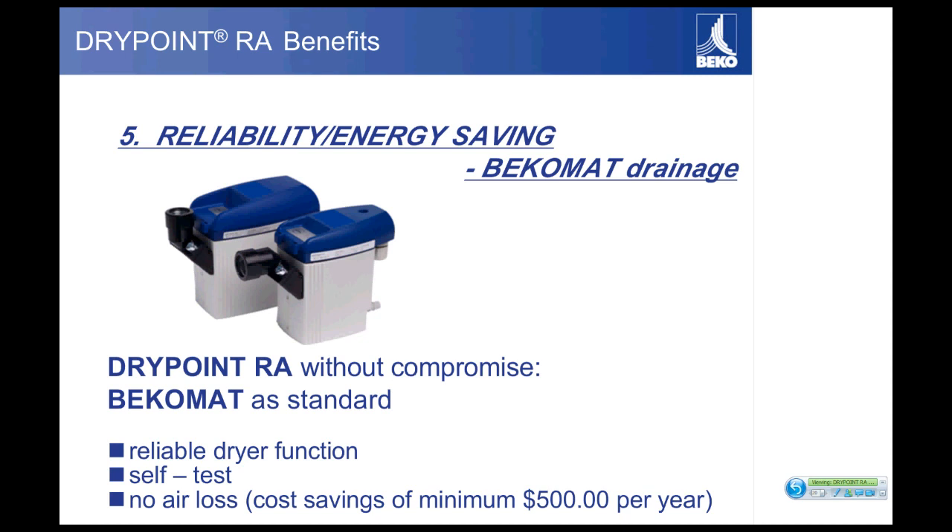Don't forget the other two efficiencies: lower pressure drop across the unit and a smaller compressor truly make this a green dryer. With a lot of energy savings, great reliability, and lower cost — when you compare the price of our dryers, we are very competitive with most dryer lines out there, and you have features and benefits the other dryers don't offer that really make this a superior dryer.